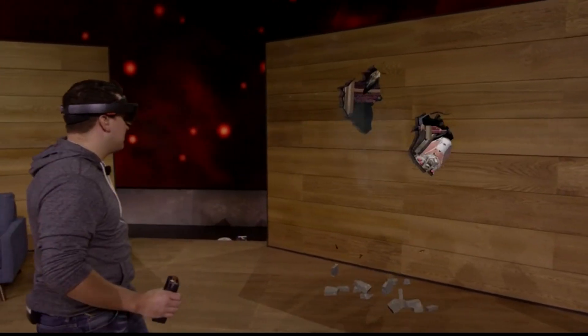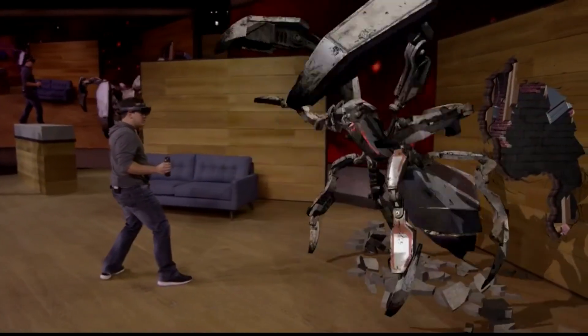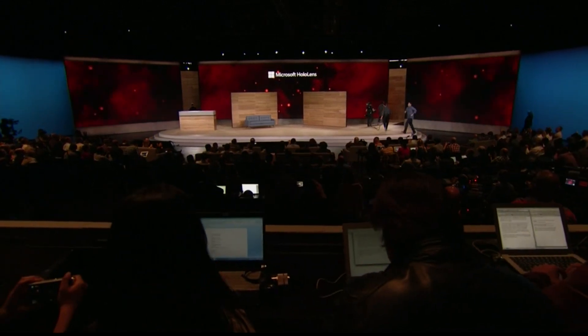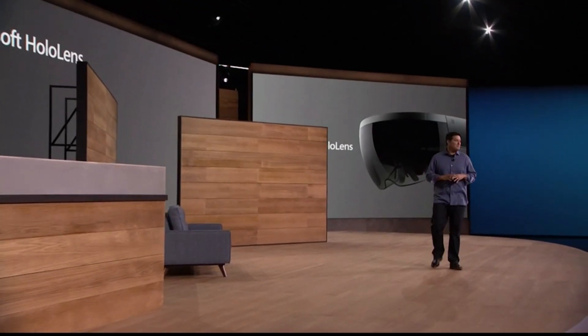We hope you enjoyed Project X-Ray and mixed reality gaming on HoloLens. But that's just a taste, because with mixed reality entertainment, you never know what's around the corner. HoloLens is the only device that mixes holograms into our world, opening up these entirely new computing experiences.